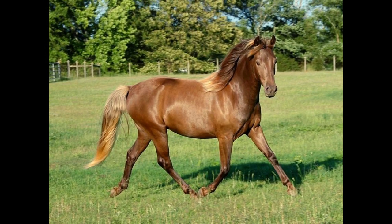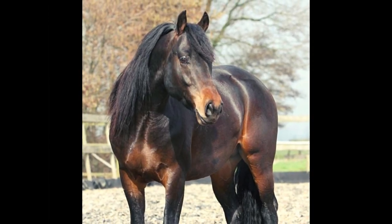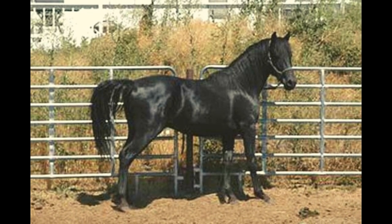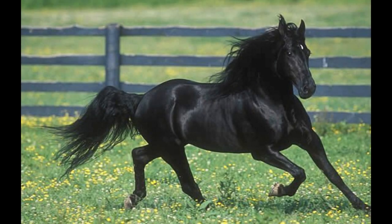Morgan horses have gentle, friendly temperaments. They are affectionate horses full of personality and make great horses for people of all ages and experience levels. Morgans are calm yet animated, and are highly trainable and reliable, making them trustworthy horses.